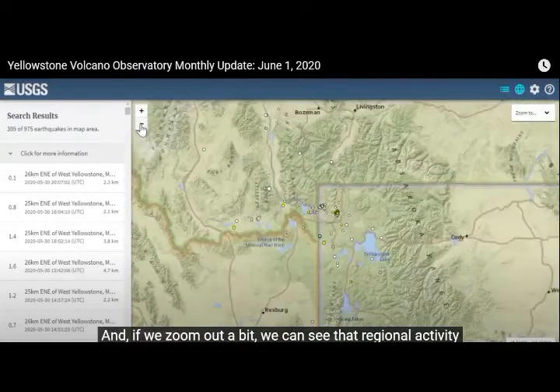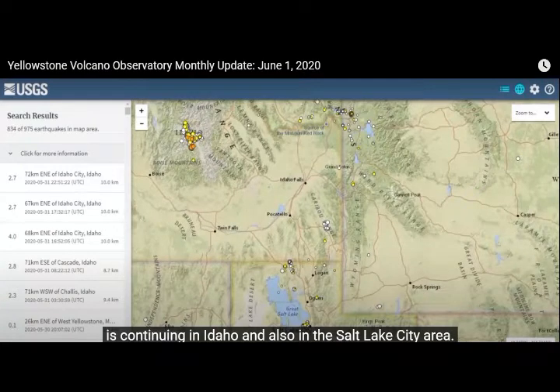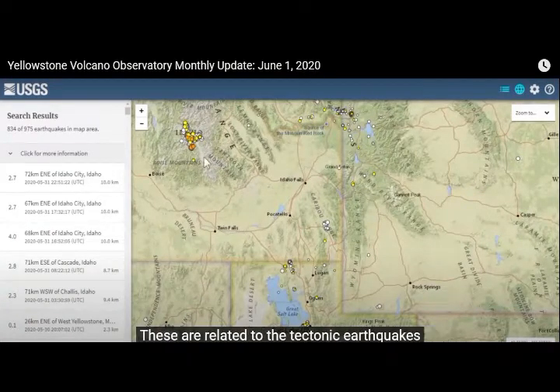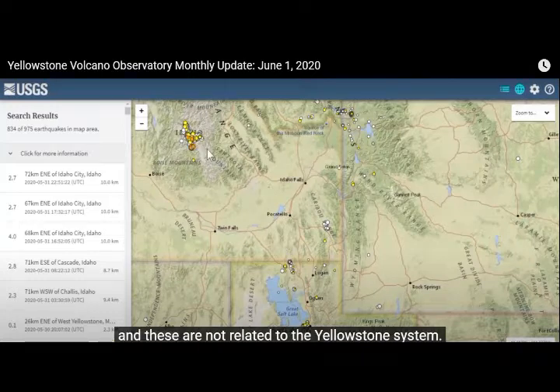Zooming out, regional activity is continuing in Idaho and also in the Salt Lake City area. These are related to the tectonic earthquakes that occurred in March and are not related to the Yellowstone system.